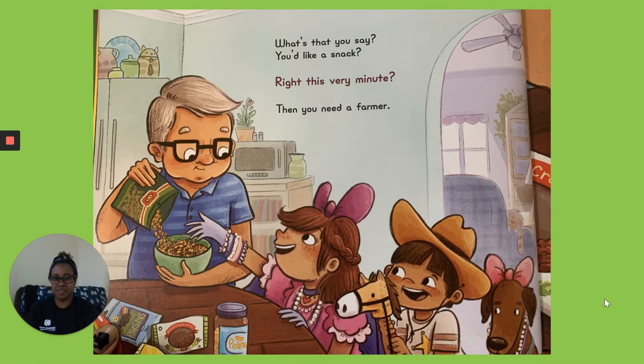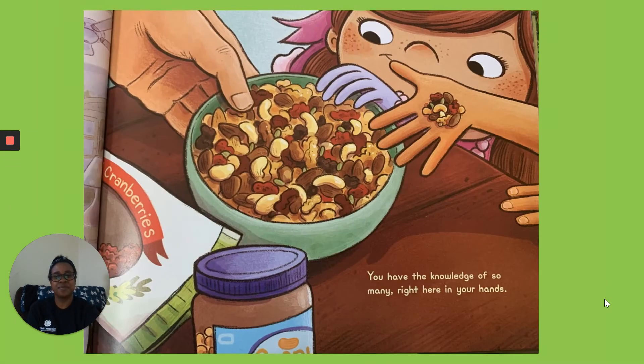What's that you say? You'd like a snack? Right This Very Minute. Then you need a farmer. You have the knowledge of so many right here in your hands.